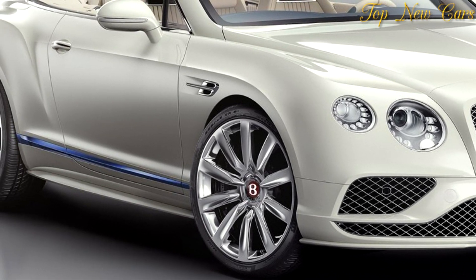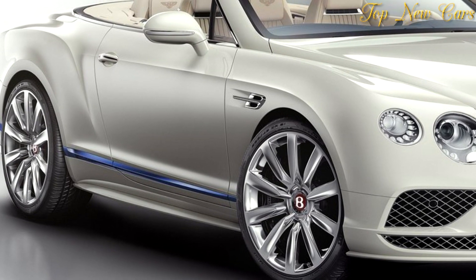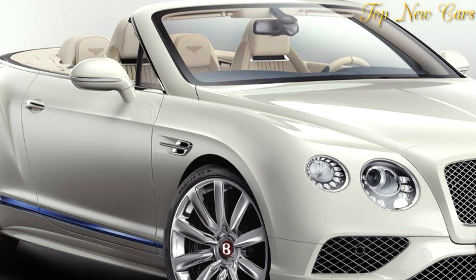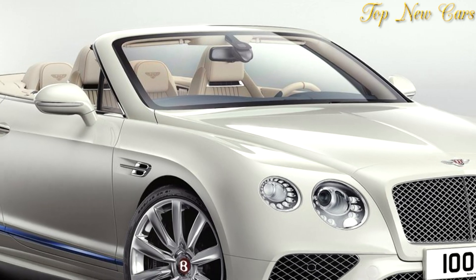Inspired by luxury yachts and created by Mulliner, the interior of the Bentley Continental GT Convertible Galleon Edition pays homage to the classic opulence, finest hand-crafted materials, and exquisite details that are championed both by yachts and Bentley cars.